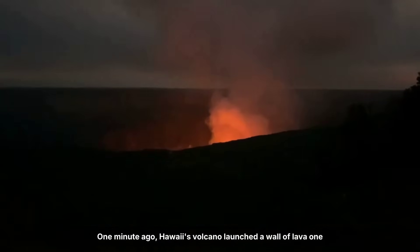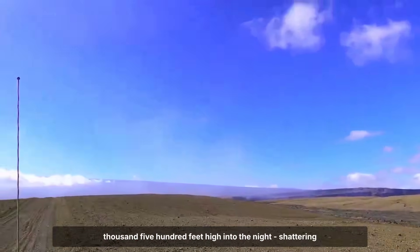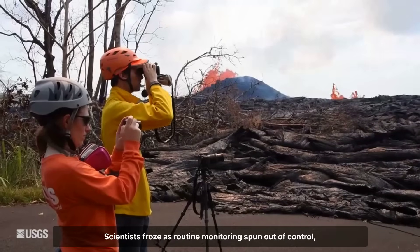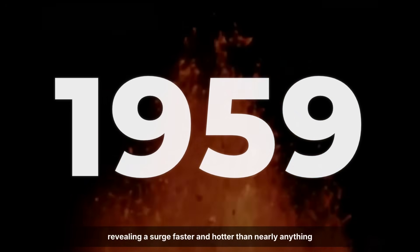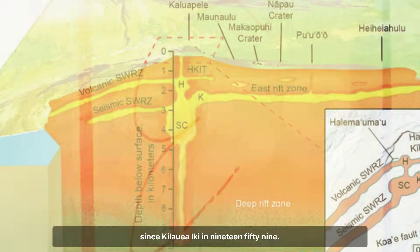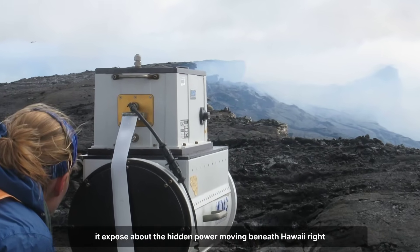One minute ago, Hawaii's volcano launched a wall of lava 1,500 feet high into the night, shattering every expectation of how eruptions unfold. Scientists froze as routine monitoring spun out of control, revealing a surge faster and hotter than nearly anything since Kilauea Iki in 1959. Why did this eruption rewrite the playbook, and what does it expose about the hidden power moving beneath Hawaii right now?